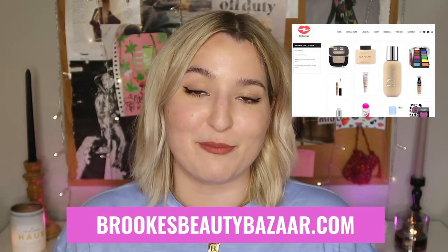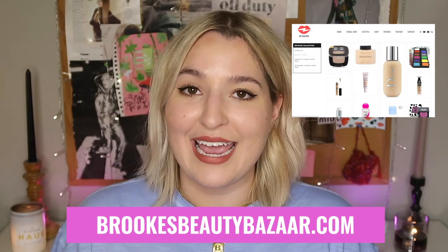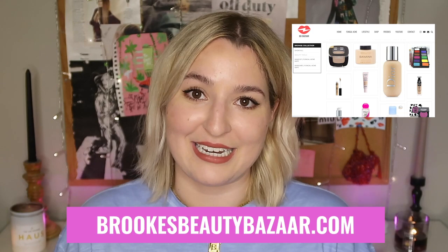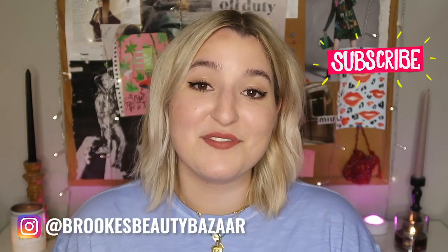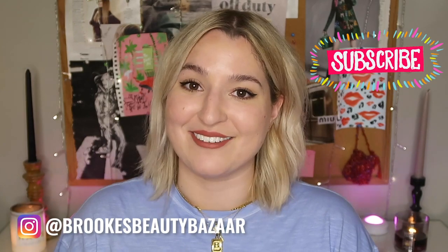If you want to shop any of the products I mentioned today, you can click on the links below, or just visit brooksbeautybazaar.com — go press the shop tab at the top of the page and it'll link all of my favorite fungal acne-friendly products. Until my next video, I will see you over on Instagram at brooksbeautybazaar, where I hang out every single day.